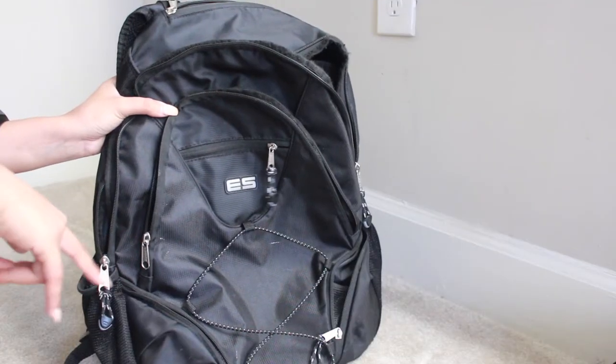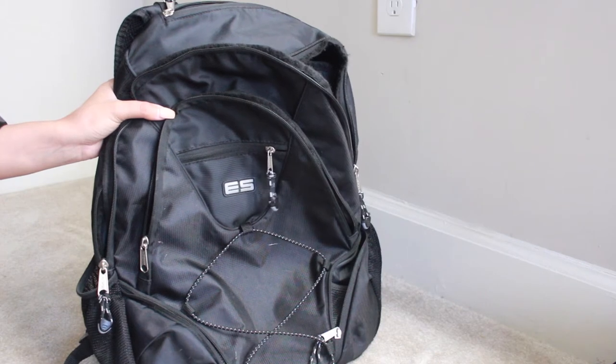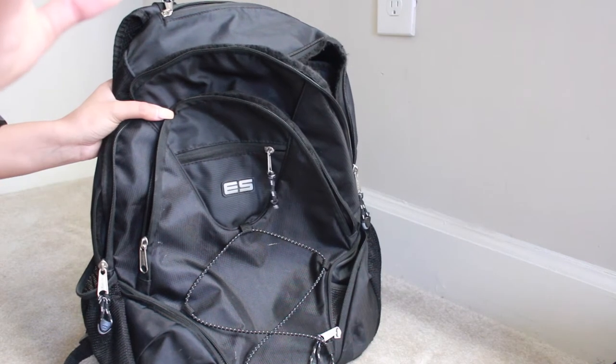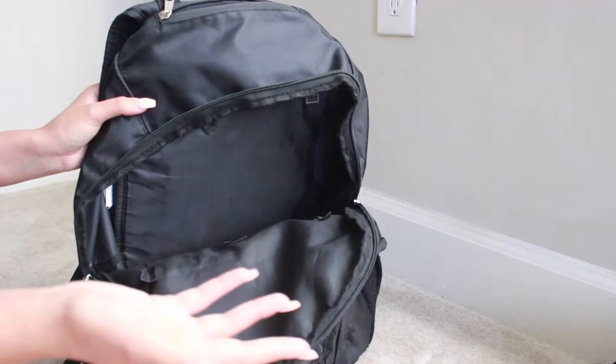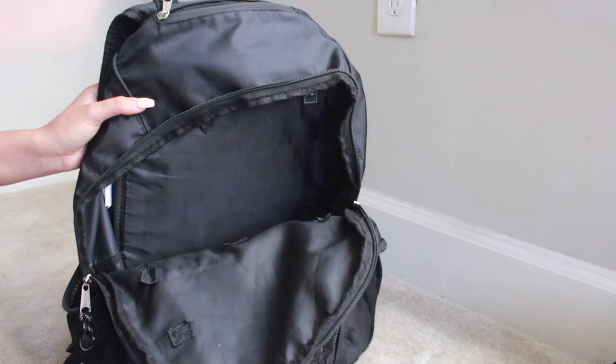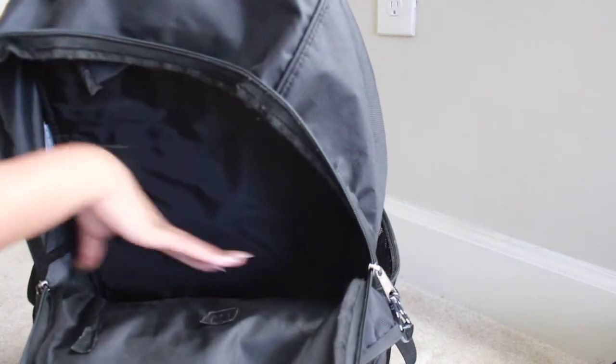For my carry-on, I like to use a book bag. Sometimes I'll use a satchel or a giant gym bag, but for longer trips I like to use a book bag because it serves as extra storage if you can't fit everything in your luggage. This book bag has two different compartments — I'll put smaller stuff in the front and my laptop and bigger stuff in the back.